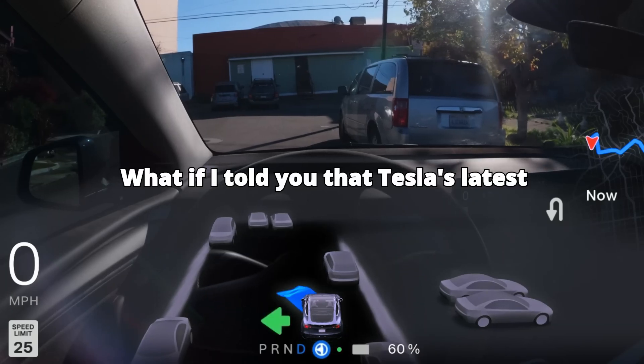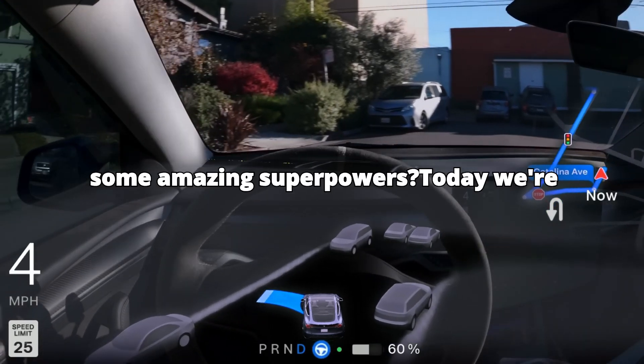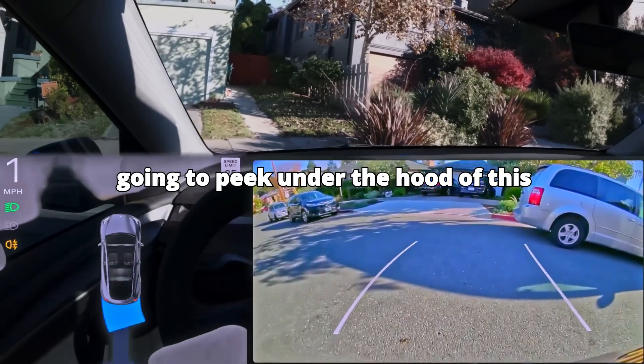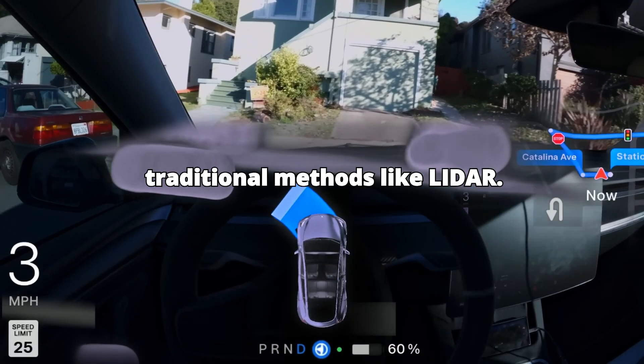What if I told you that Tesla's latest full-self-driving system, version 13, sees the world a lot like we do but with some amazing superpowers? Today, we're going to peek under the hood of this incredible technology and understand why Tesla chose this approach over traditional methods like LiDAR.